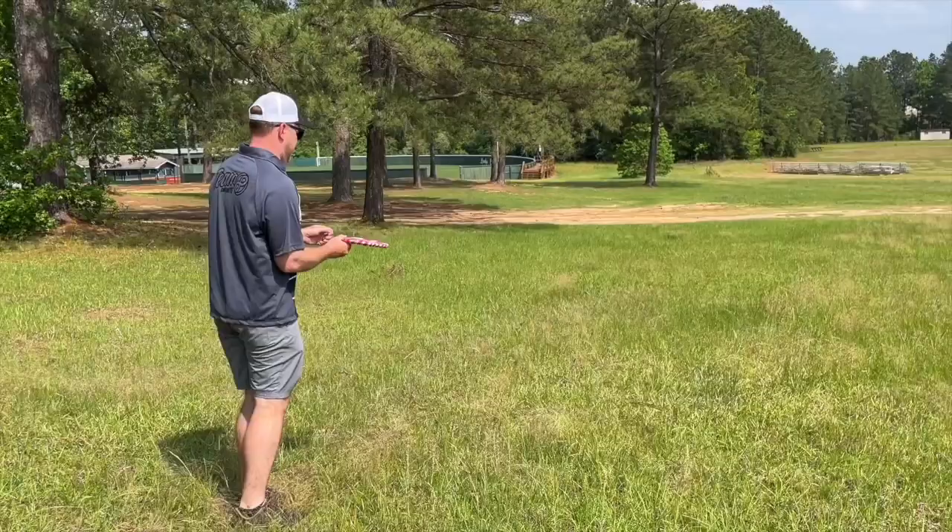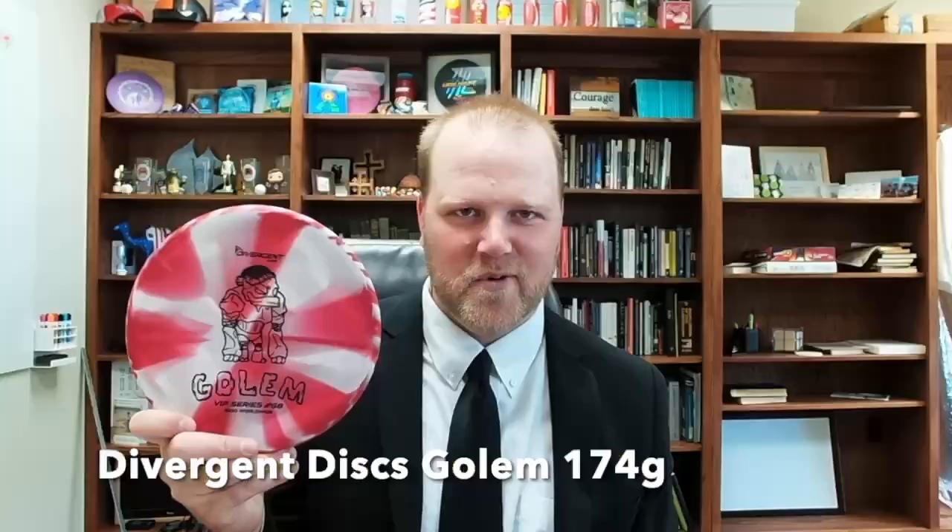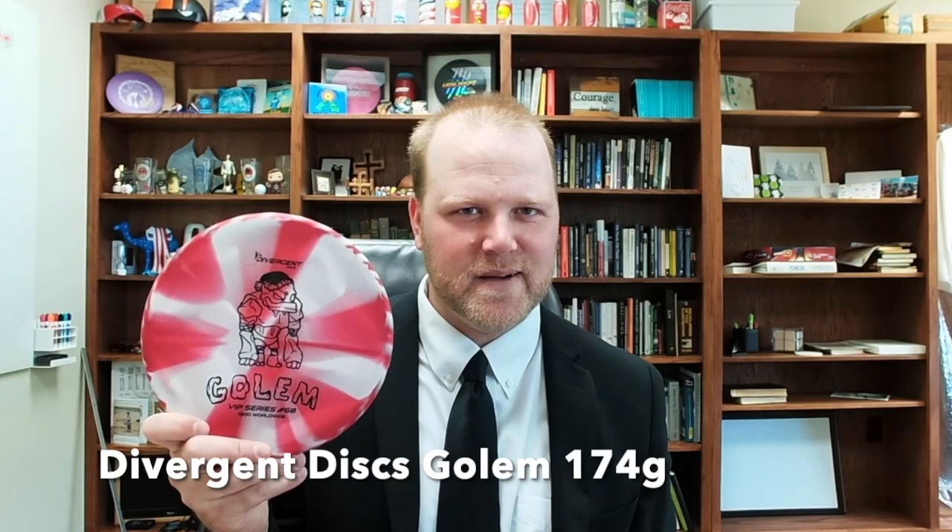I recently got this interesting disc — this is the Divergent Disc Golem. It's like two Zones glued together and it's in this really rubbery plastic called Stay Put, so when it hits the ground it just sticks. I'm still figuring it out, but I like it more than the typical Zone. It doesn't go nearly as far, but it's a lot more controllable — really good for those approaches. I typically use it forehand but it works backhand as well.